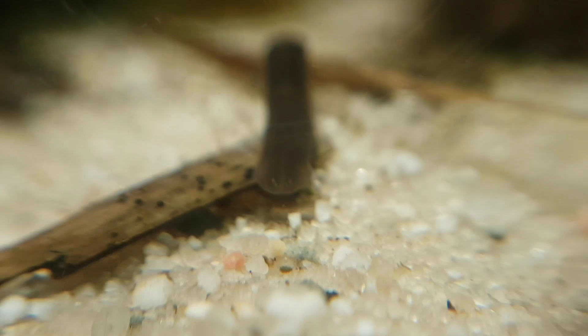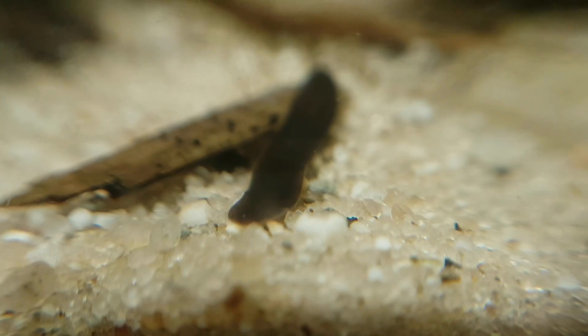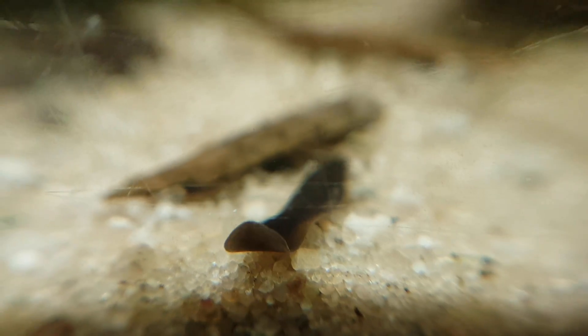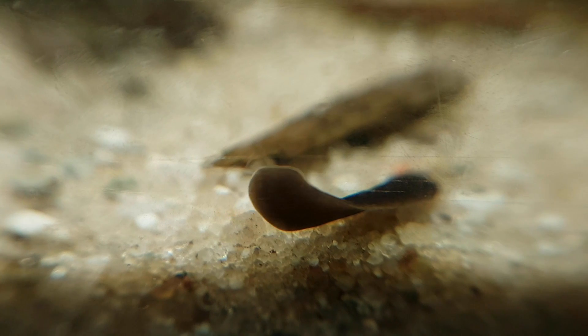Here's a fun little creature: Dugesia lugubris. It's a flatworm, similar to the planaria you might have seen in some of my ecospheres, with a very dark brown or sometimes even black color.